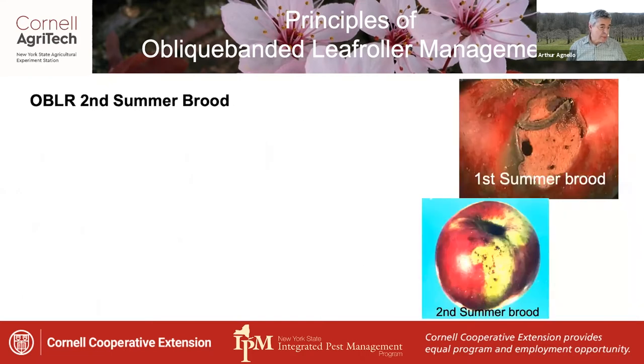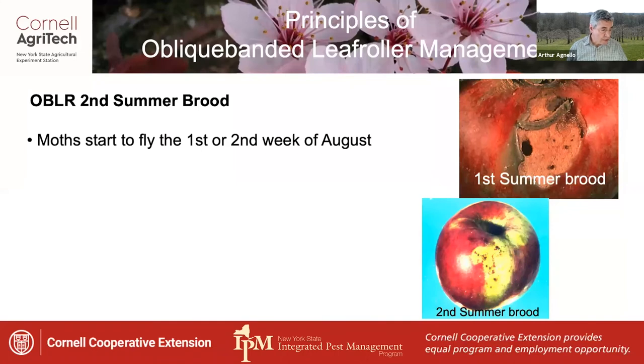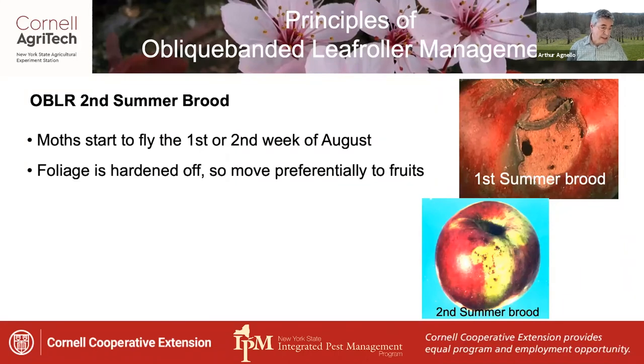The second summer brood is easily overlooked but can be just as problematic, especially if the first brood was not adequately controlled. Moths start to fly the first or second week of August, but by this time foliage is pretty well hardened off, so the larvae move preferentially to the fruits which are nearing maturity.